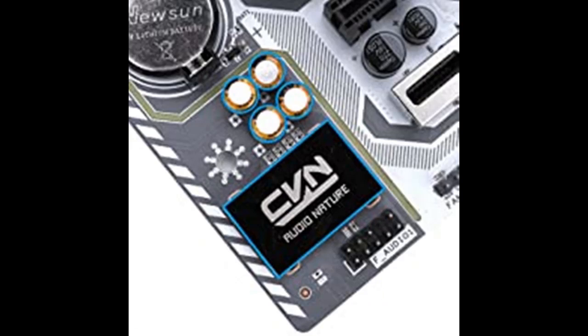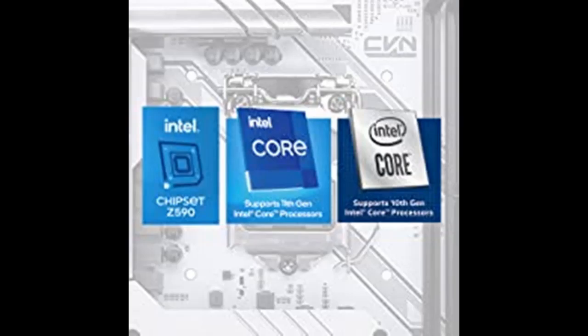Supports Intel Core 11th Generation Processors: The Z590M Gaming Motherboard supports 11th Generation Intel Core, 10th Generation Intel Core, Pentium Gold, and Celeron processors.